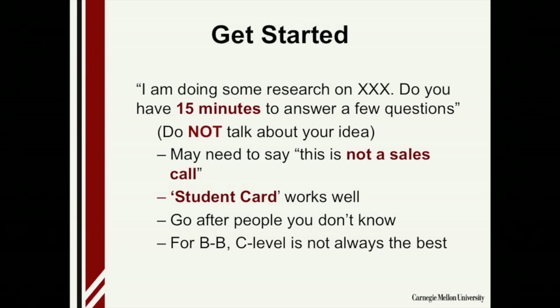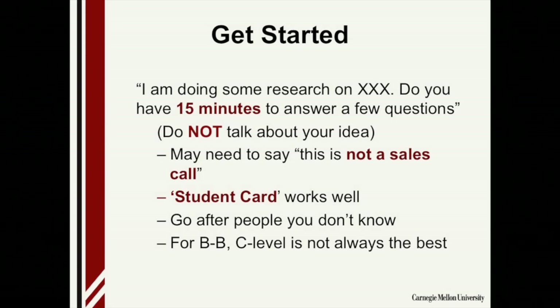When you approach people, say: 'Hi, I'm doing some research on X. Do you have 15 minutes to answer a few questions?' You do not talk about your idea — other than naming the field — because you'll end up tainting or steering the results. You may need to say this is not a sales call. For students, your student card works well — wear your CMU t-shirts or sweatshirts, because everybody seems to want to help students. Very importantly, go after people you don't know, because your friends will either pull their punches or they know where your head is and tend to slant their answers.